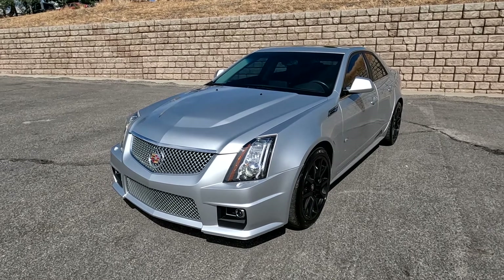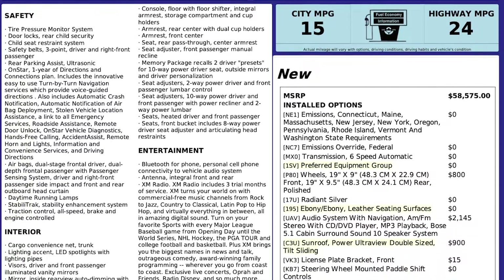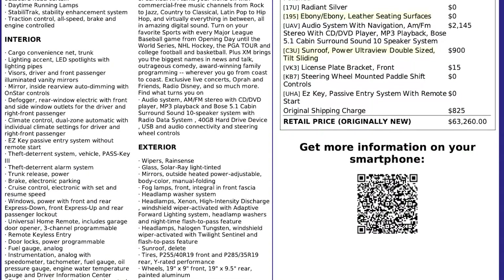For more inventory, visit us at tjchaplenauto.com. In the spirit of full disclosure, here is a copy of the original label for your vehicle, so you can see what it was equipped with straight out of the factory.